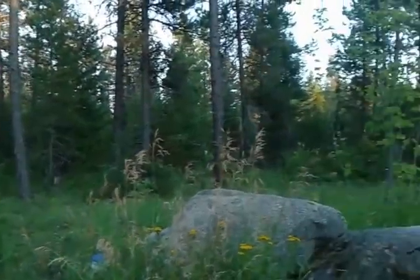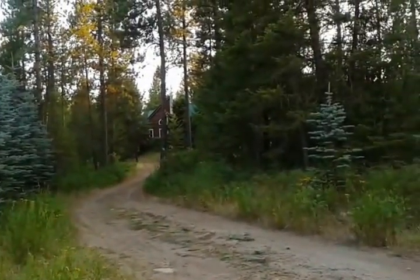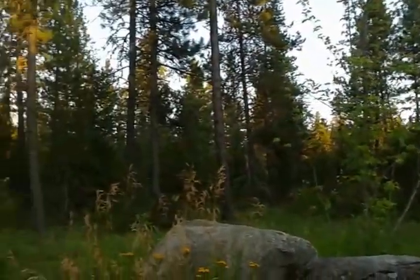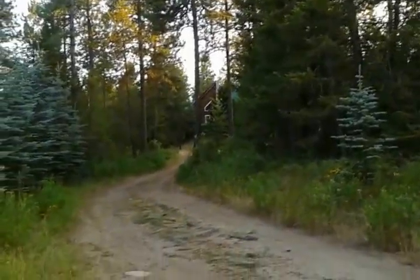Hello Internet. This is Nick Beveridge with Keller Williams Realty in Coeur d'Alene. I am at a property that I'm just listing right now. It's a 10 acre parcel with a log home and a shop.